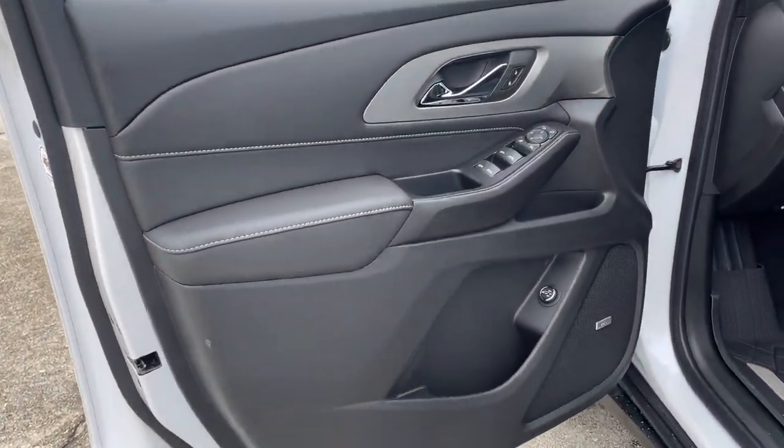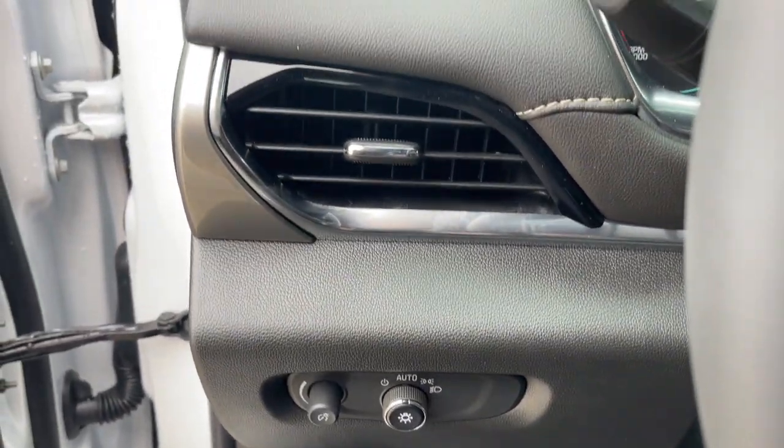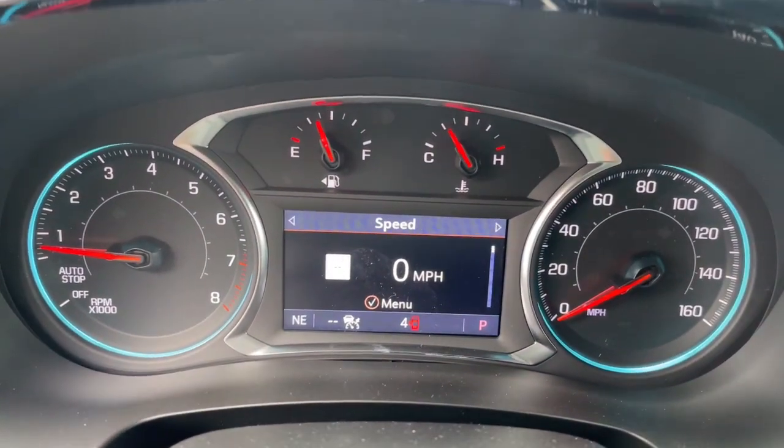Power liftgate, heated mirrors, adaptive cruise control, satellite radio, power passenger seat. Feel confident wherever the road may lead when you're behind the wheel of the Traverse.